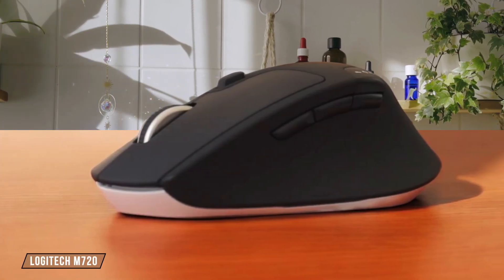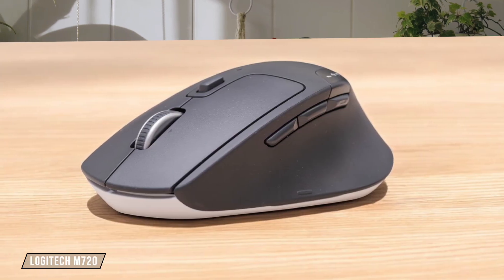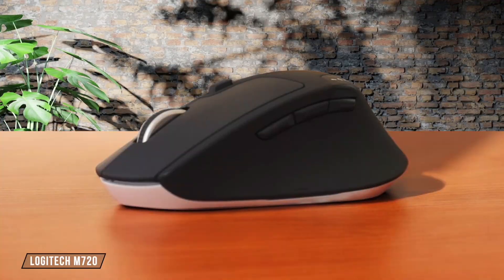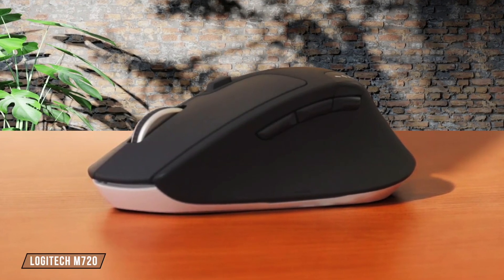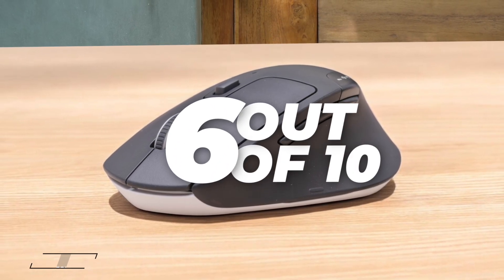Now let's talk about the Logitech M720. It's a decent mouse for productivity with a fair number of programmable buttons and gesture commands. However, its click latency is too high for competitive gaming, and it lacks the extensive customization options of the MX Master 3S. It's a good middle ground, earning it a 6 out of 10 for its balance of features and price.